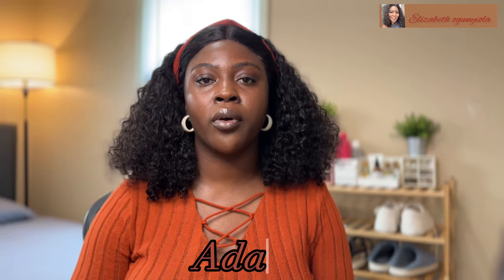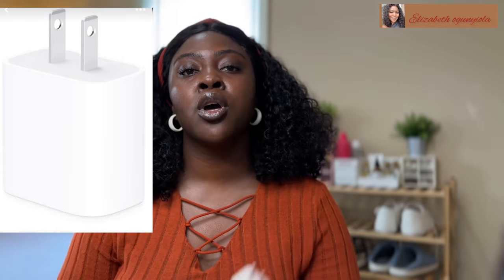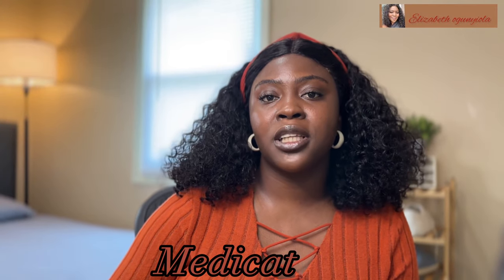Another very important thing to have while traveling is your adapter. The plug in your home country may be different from the plug used in the US — in Nigeria, it's not a "may," it is definitely different. You need to get an adapter — it looks just like this [shows adapter to camera]. You need it to charge your devices, your laptop, your phone, in case the plugs are not compatible.